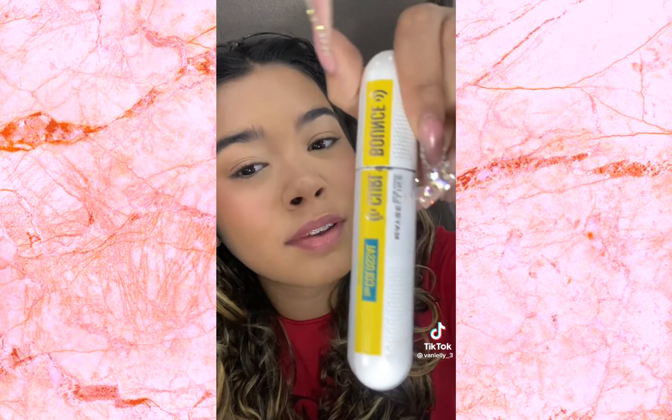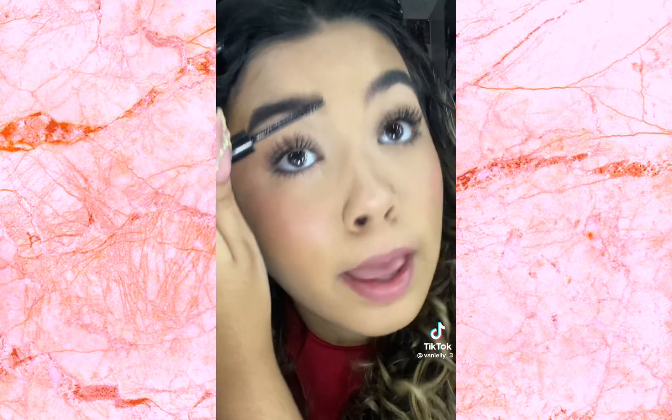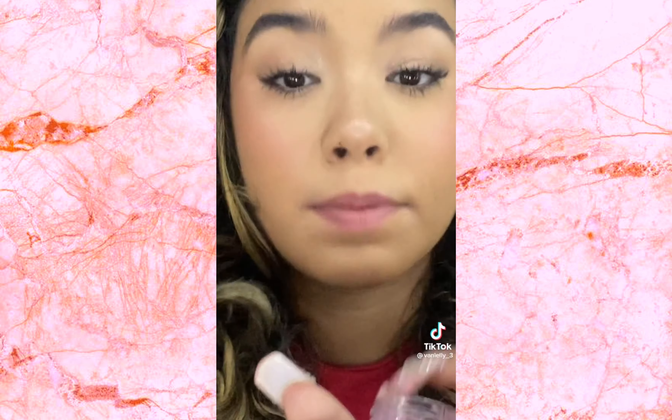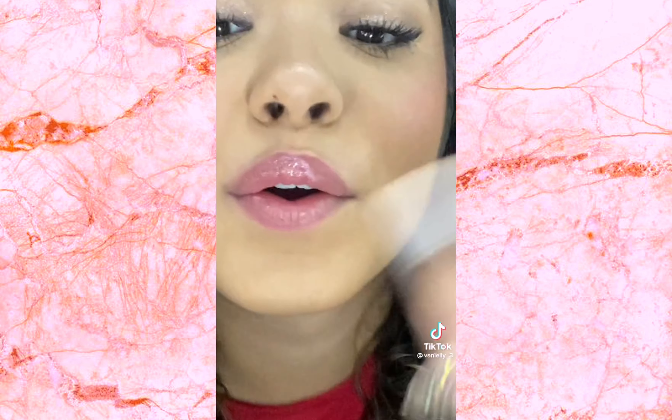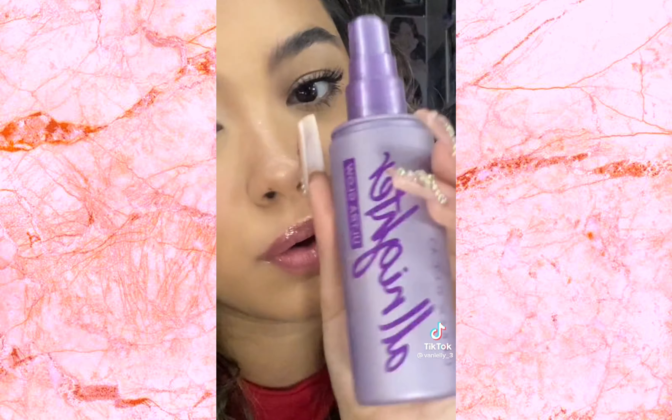The mascara I used is the Curl Bounce Coastal Waterproof by Maybelline New York. Look how long it makes my lashes! This eyebrow gel from Dollar Tree is great. For highlight on my nose, I use this Korean palette — the one that's a little broken. This is for nighttime but who cares. I need it for my lips — my lips are so dry right now.